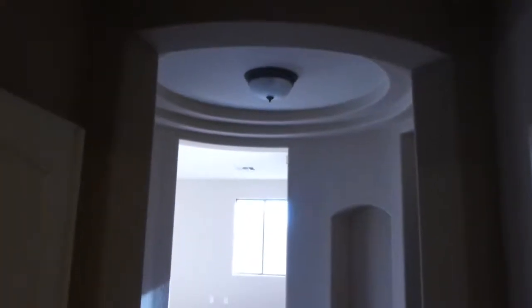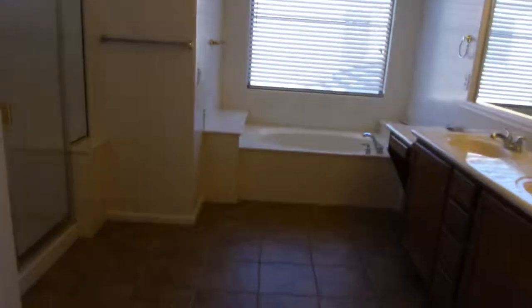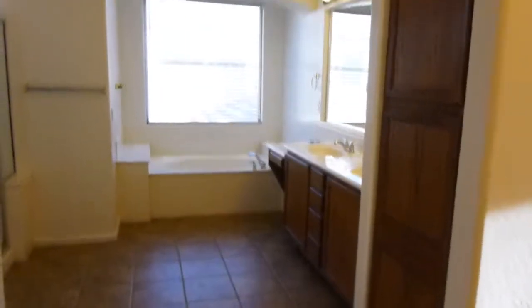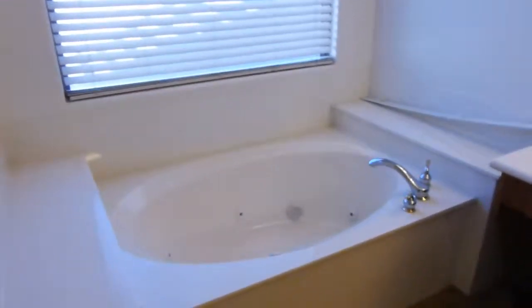Okay, let's get to the important part — the master. It has a really nice entry with coffered ceilings. Looks nice and pretty in here. The master bathroom has double sinks and a pantry. The shower has a little seat, which is cool, but there is a crack in the shower — that will probably have to be sealed or replaced.